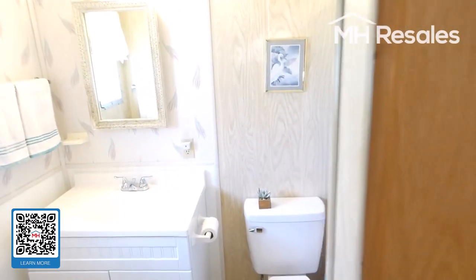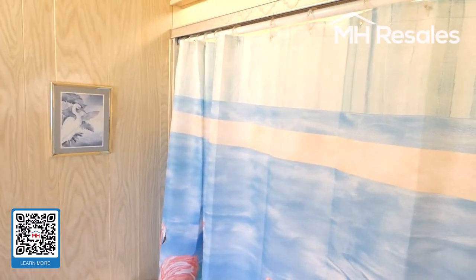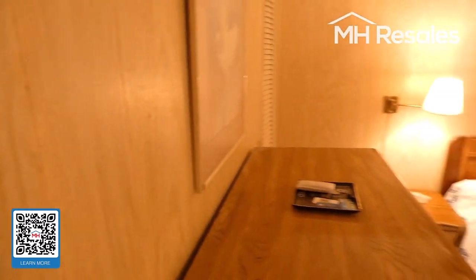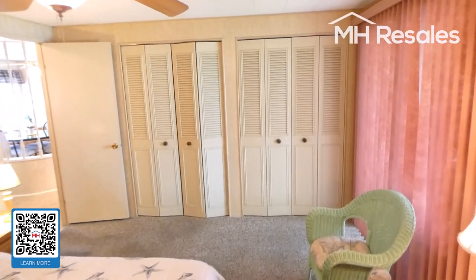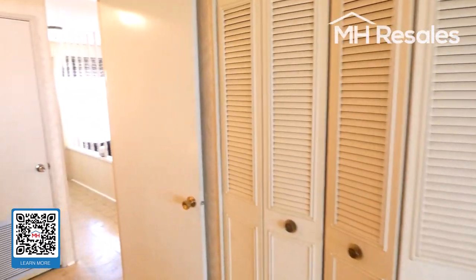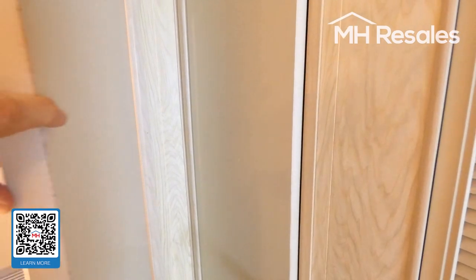Master bath with a nice vanity and a good size shower behind the curtain. View of the master bedroom from this angle — another ceiling fan. Here are those closets, and another closet behind this door for linens.